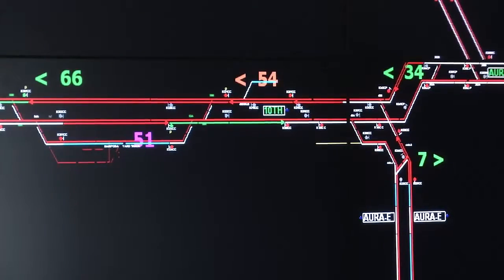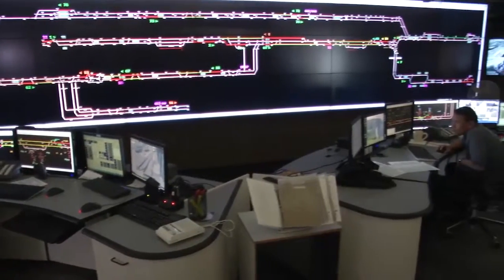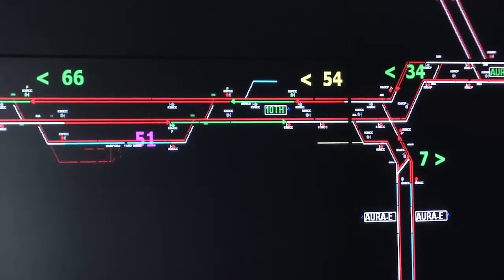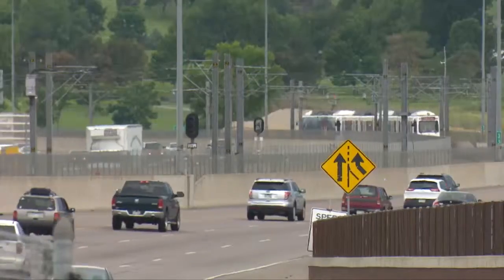Every one of the numbers you see behind us represents a train that's out and functioning right now. This giant wall of screens shows every route with real-time updates. When we have a green train that's on time, anything less than five minutes delay is yellow, and if it goes orange, it's over five minutes.